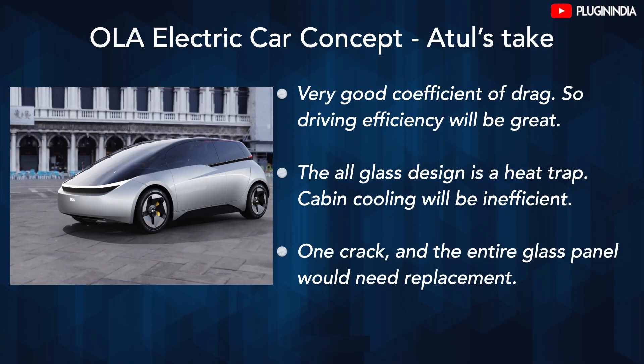We asked our very own Atul for his thoughts on the car. Here's what he said: very good coefficient of drag, so driving efficiency will be great. However, the all-glass design is a heat trap, meaning cabin cooling will be inefficient. One crack and the entire glass panel would need replacement. But overall, we think the car has a fantastic aerodynamic design and will be a head-turner on Indian roads. Indian car makers are such dinosaurs in comparison. Let's hope we see this design in production.